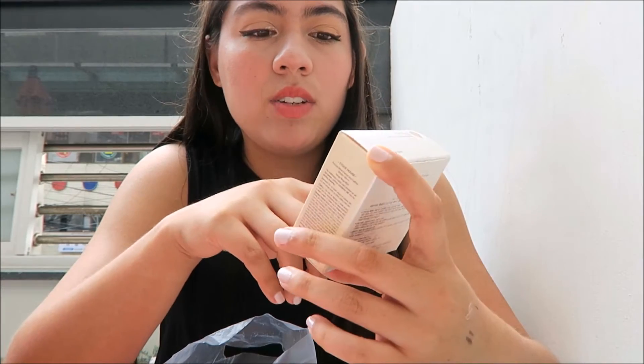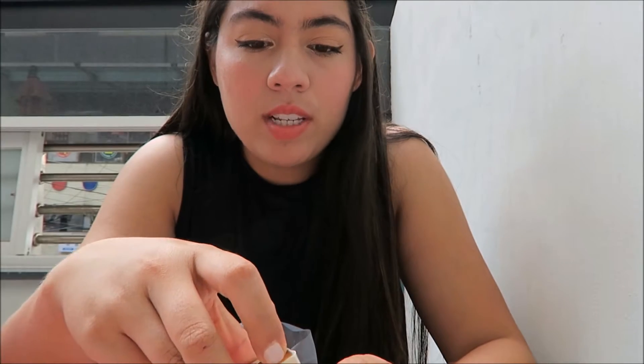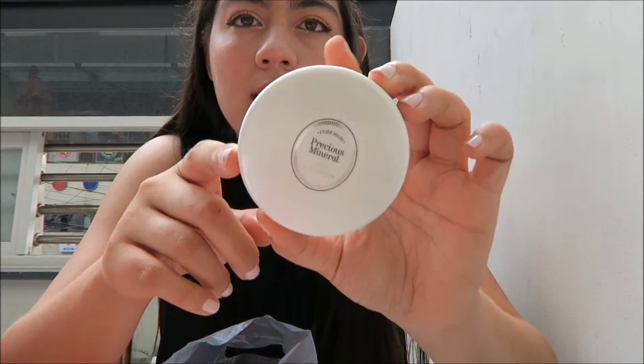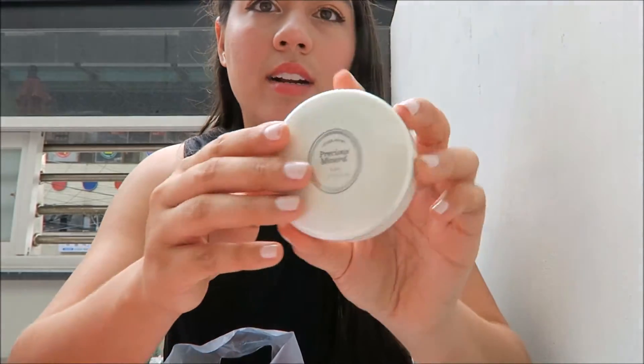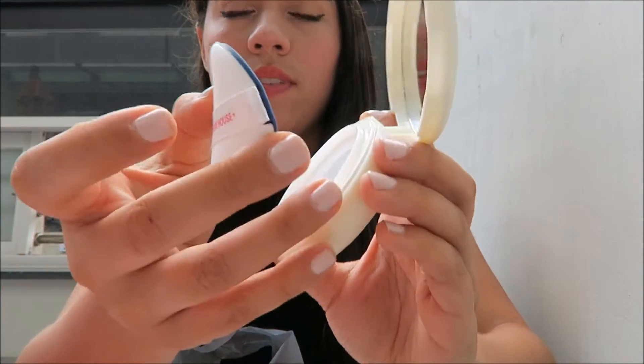The next thing I got was the Etude House Precious Mineral Cushion. Cushion foundations are huge here in Korea, and I think throughout a lot of Asia. I got the darkest shade, W24, but as you can tell it's a lot lighter than my skin tone. It does come with a little sponge — y'all have probably seen cushion foundations before.